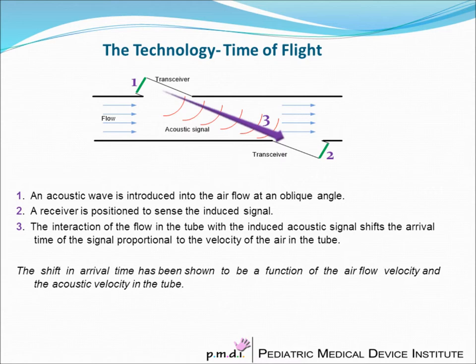The principle behind our acoustic tracheal airflow sensor is ultrasound and time of flight. An acoustic wave is introduced into the airflow at an oblique angle. A receiver is positioned to sense the induced signal, and the interaction of the flow in the tube with the induced acoustic signal shifts the arrival time of the signal proportional to the velocity of air in the tube.